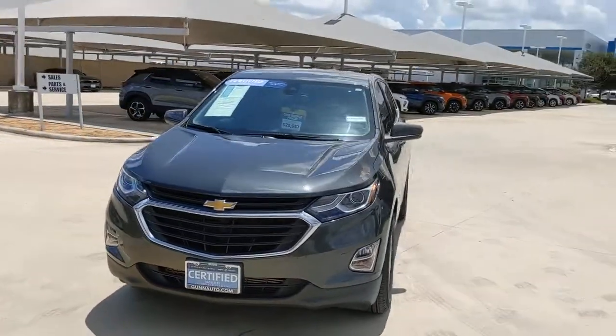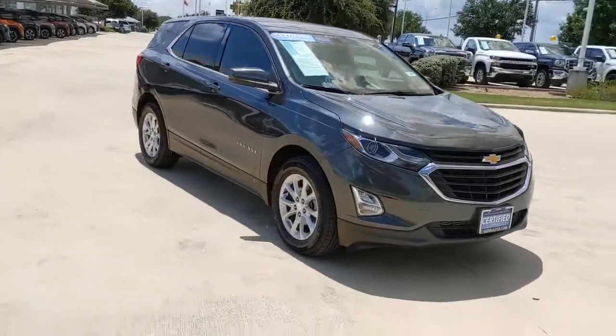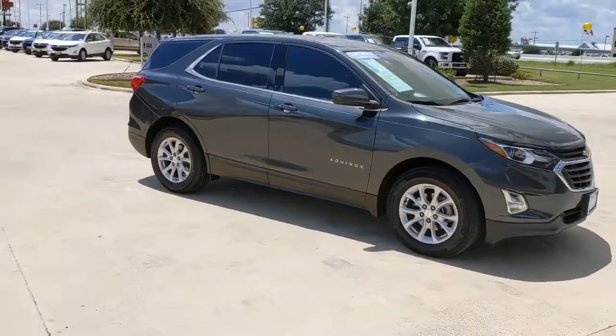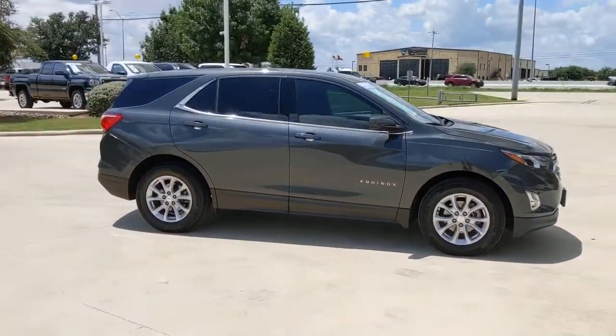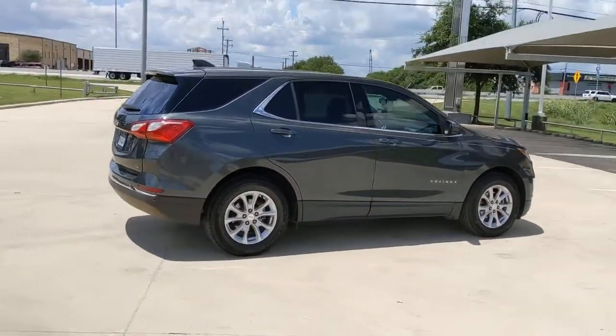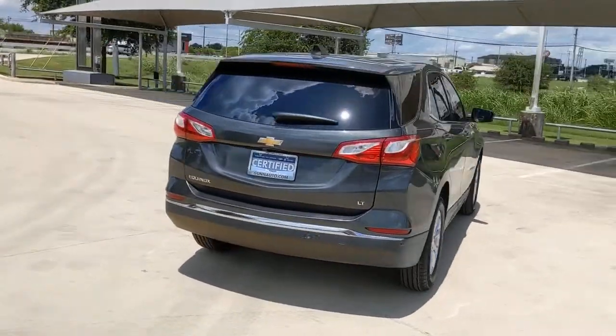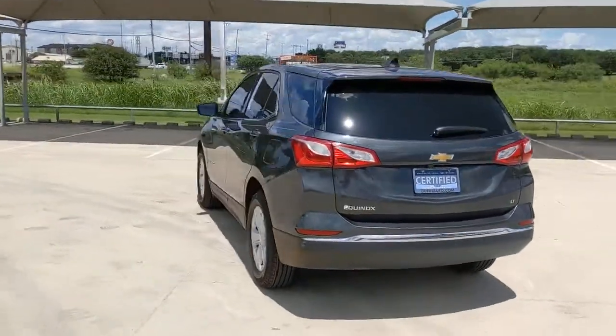Get acquainted with the 2020 Chevrolet Equinox. With less than 45,000 miles on the odometer, this vehicle provides excellent value. The advanced safety features, passenger-friendly cabin, generous cargo space, and connected technology of the Equinox help you navigate every twist and turn of the road with confidence and style.